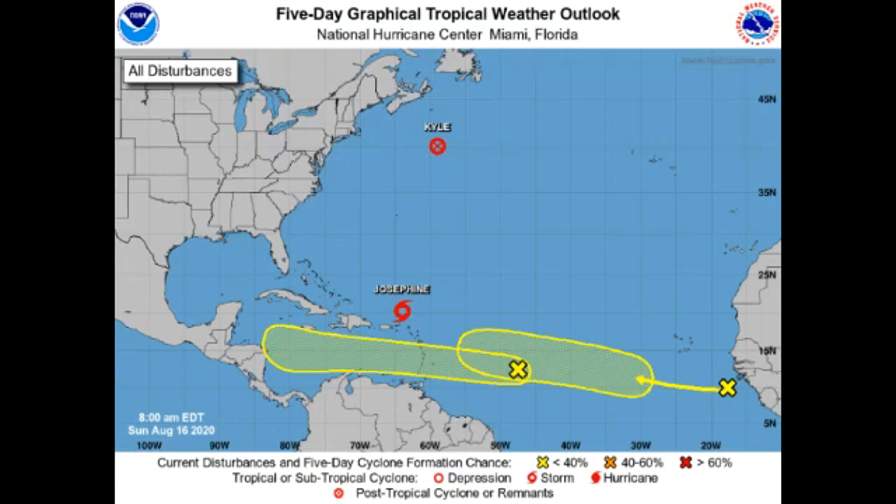Hey guys, it is Dani and welcome to another video. I'm here with updates on the tropics. We have quite a lot to talk about — post-tropical cyclone Kyle, tropical storm Josephine, and also two other areas of disturbed weather newly identified that must be watched.